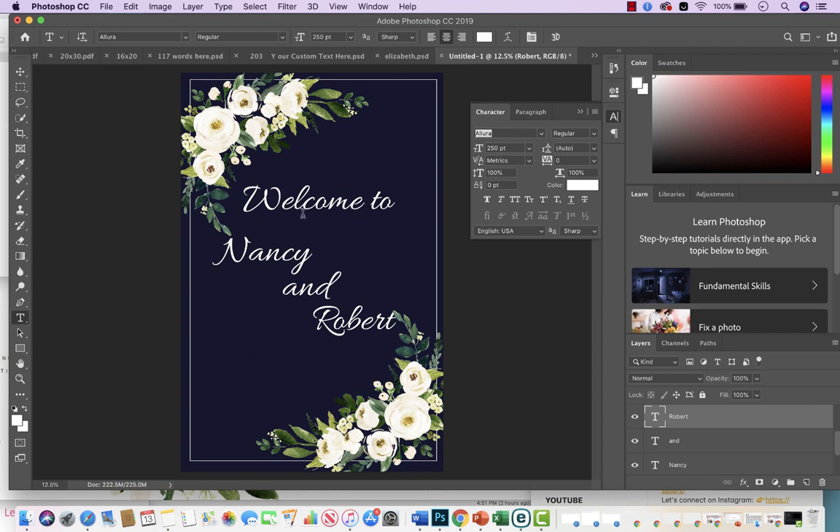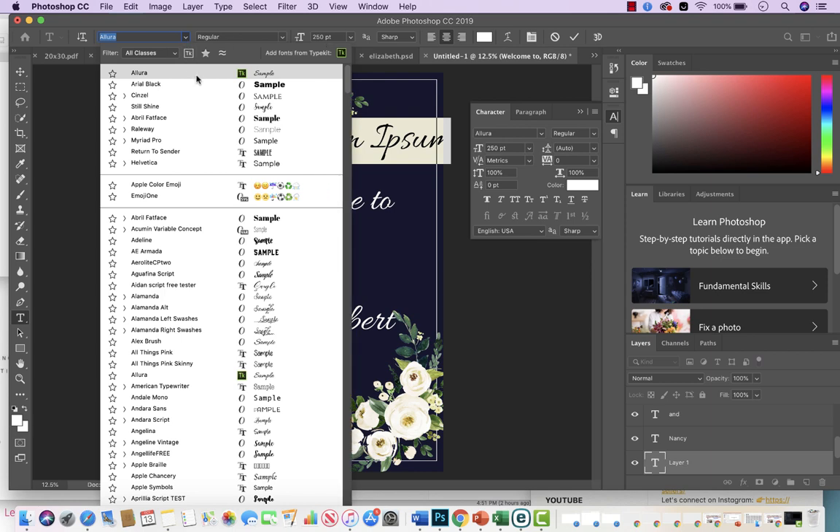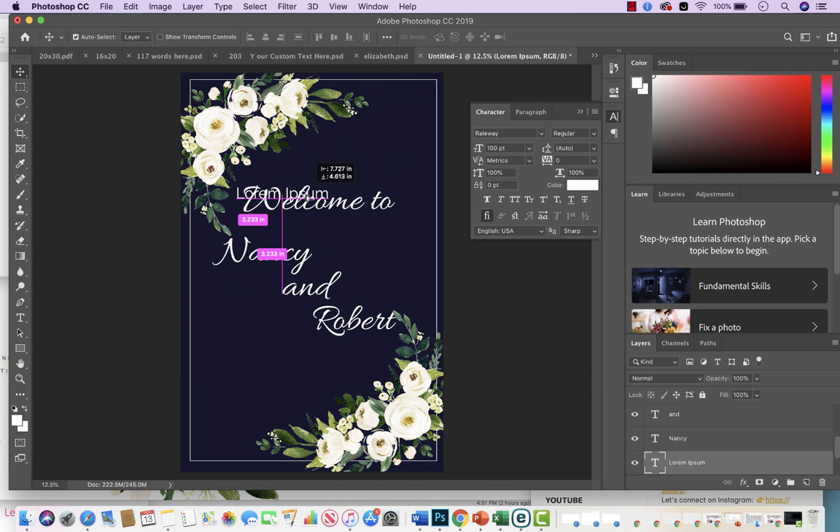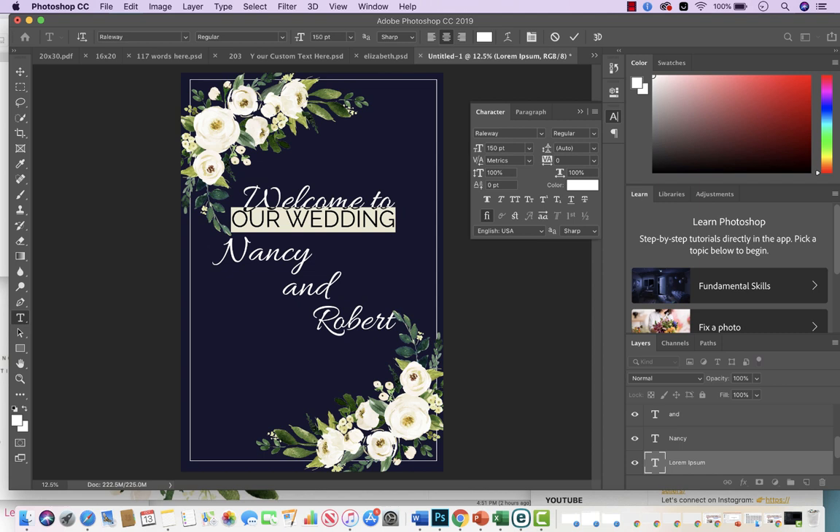Now I like to put some additional text underneath, using a different type of font — like a block font. I'll click and choose Raleway. Some fonts you have to play with the sizing because they're all different — one font at 200pt might be three times bigger than another at 200pt. I'll type 'Welcome to Our Wedding' and play with the size, bringing it down to about 130pt, then position it underneath the names.